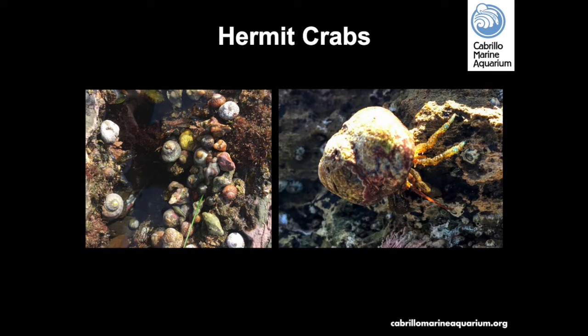Hermit crabs are a very common crustacean in the tidepools. They use empty snail shells as protection and can retreat quickly inside if disturbed. Their tail appendages are modified into hook-like structures that cling firmly to the shell. As a hermit crab grows, it must find a larger shell, inspecting any prospective shell thoroughly before changing. Because suitable shells aren't always available, it's important to leave empty shells at the beach — they may become homes for hermit crabs. Always handle them gently and return all animals and shells to the tidepools.